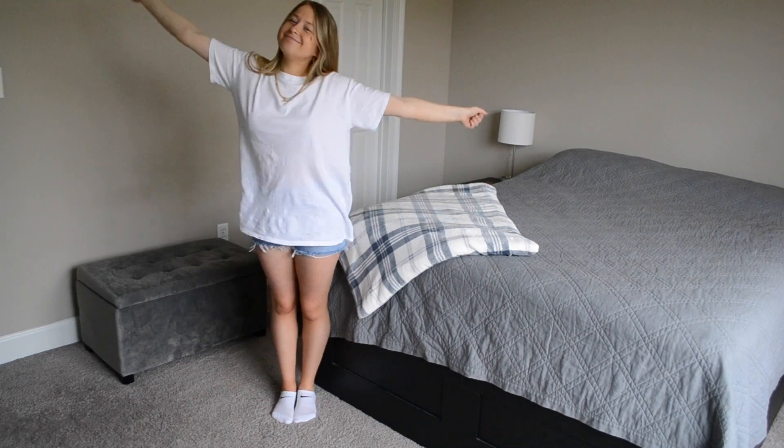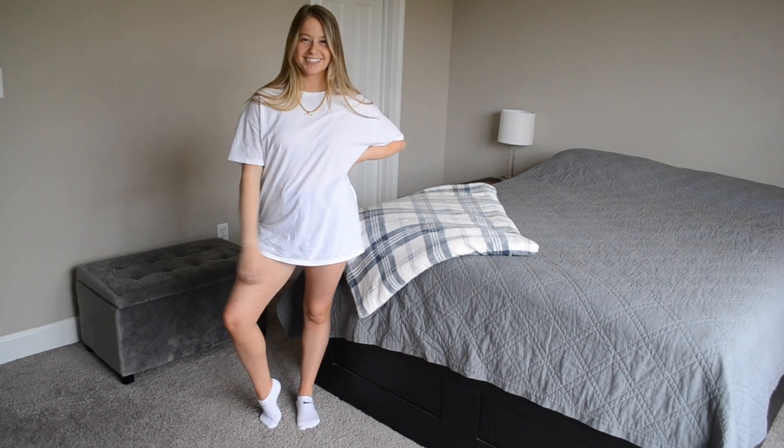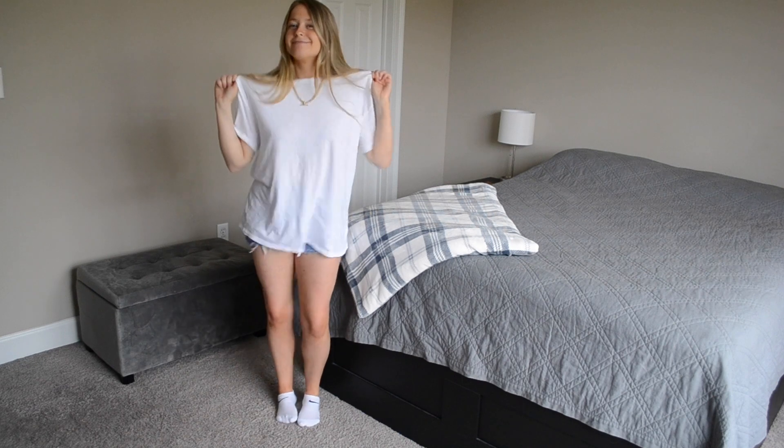Hi guys, welcome back to my channel. My name is Alyssa and in today's video I'm going to be showing you over 20 different ways to style a plain white t-shirt.